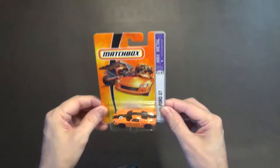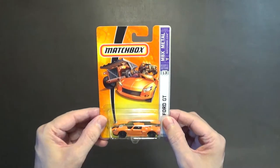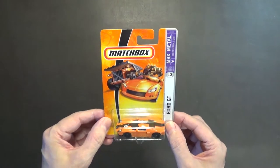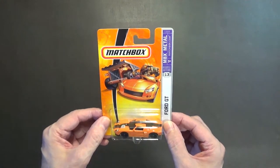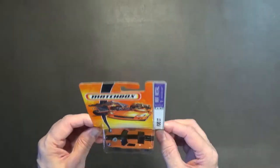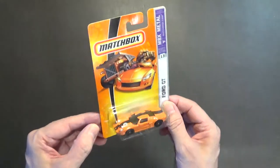First up we've got the Ford GT — I think this is a beautiful car. I recently found out there is a difference between the Ford GT40 and the Ford GT; the castings may look similar but they're not the same, there are slight differences. The Ford GT is nice, but I think I prefer the GT40 casting — that's the one I'm mainly going to collect.